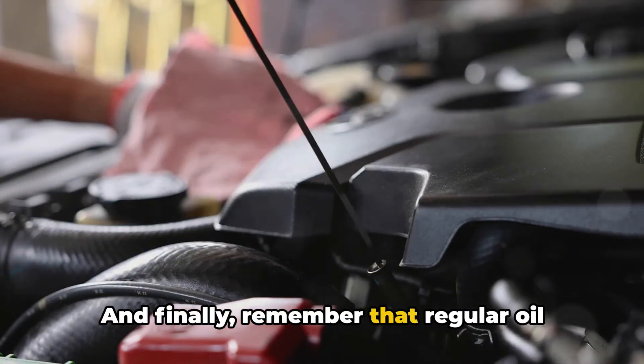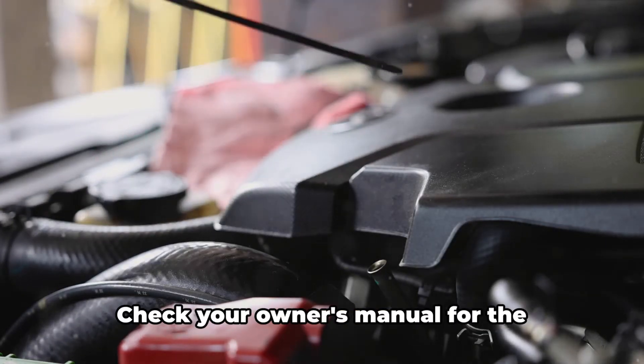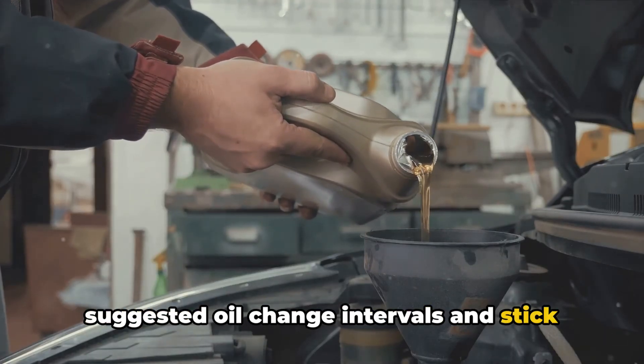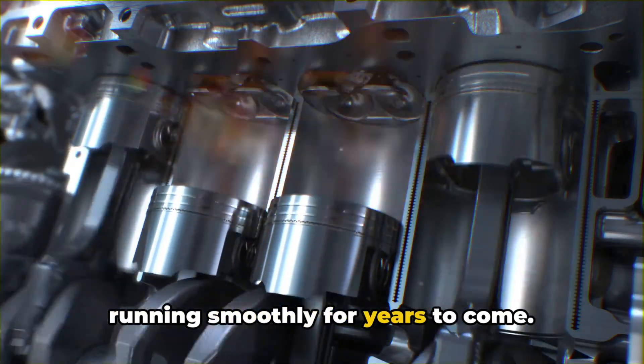And finally, remember that regular oil changes are key to maintaining your engine's health, regardless of the oil type you use. Check your owner's manual for the suggested oil change intervals and stick to them. Using the right oil and changing it regularly will help keep your engine running smoothly for years to come.